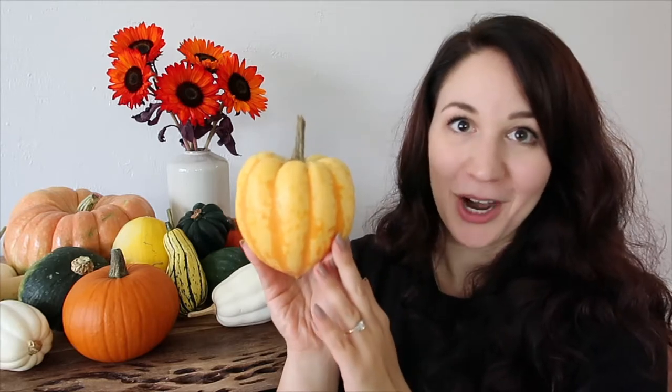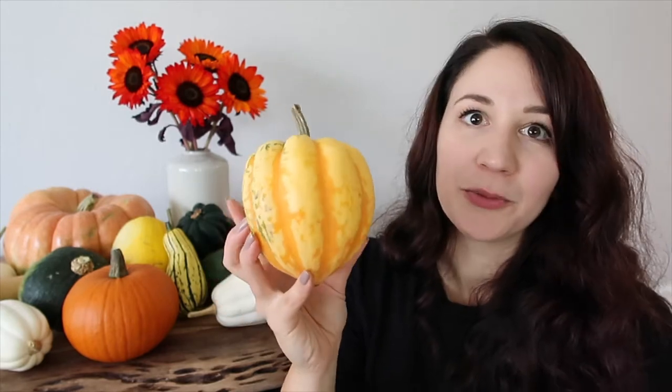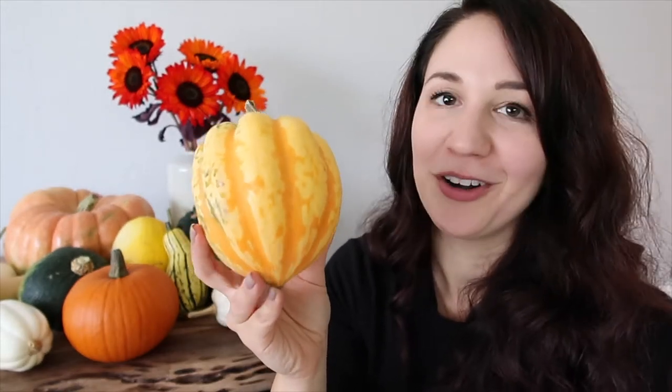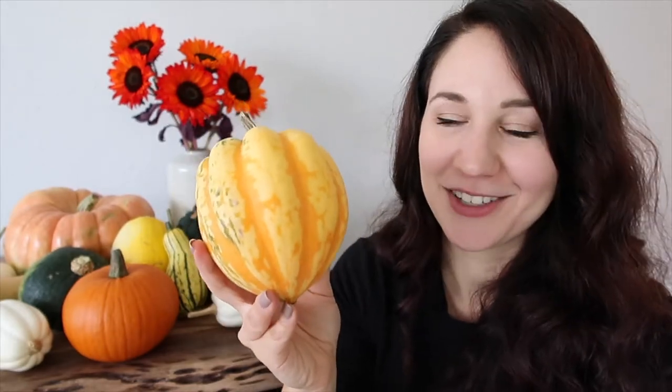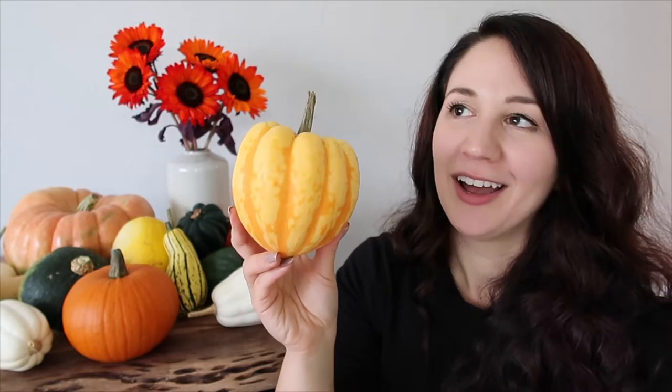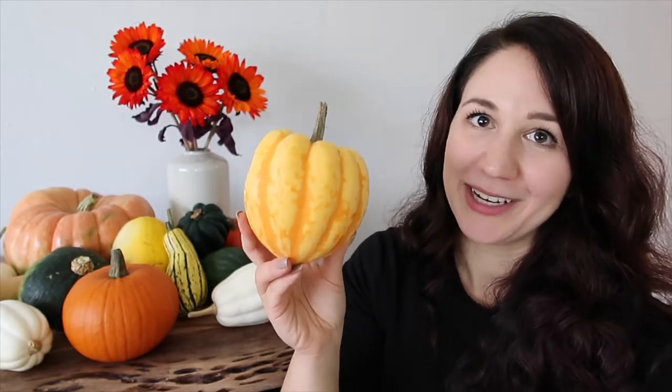Another fun exotic squash is the sweet dumpling squash, which comes in a variety of colors ranging from green and yellow to yellow and orange. It looks a lot like the acorn squash but the end is more pinched and the ridges aren't as pronounced. In terms of texture and taste it's similar to a sweet potato or yam — nice yellowy orange flesh that crumbles apart but is still creamy. It's relatively neutral in flavor but can be on the sweet side if you get a nice ripe one. You can add it into soups or stews, but roasting is my favorite way to prepare it.